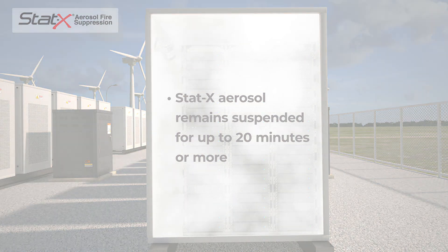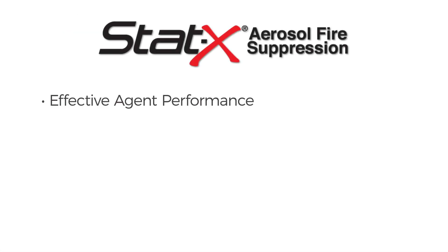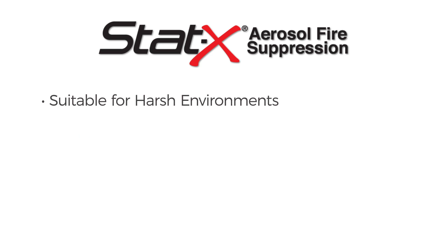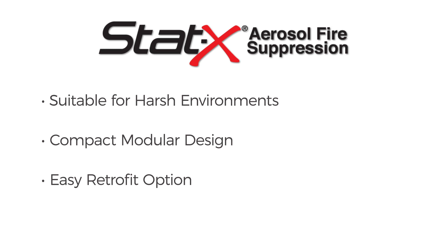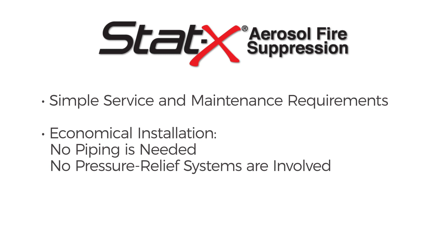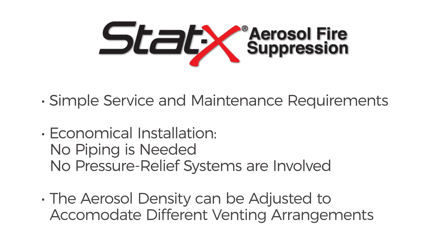STAT-X fire suppression offers the following benefits: effective agent performance, 24/7 automatic protection, long service life, suitable for harsh environments, compact modular design, easy retrofit option, simple service and maintenance requirements, and economical installation. No piping is needed and no pressure relief systems are involved. The aerosol density can be adjusted to accommodate different venting arrangements.